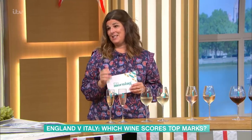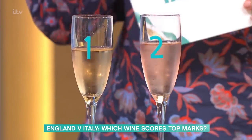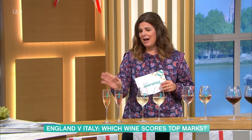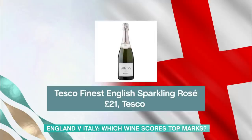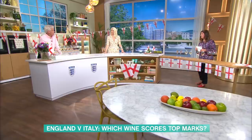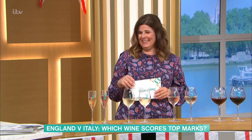Number one is the English sparkling rosé, and number two is the Prosecco rosé. Number one is Tesco Finest English sparkling rosé — that's £21. Number two is £8. One-nil England! It's called Prosecco rosé — so one-nil England.